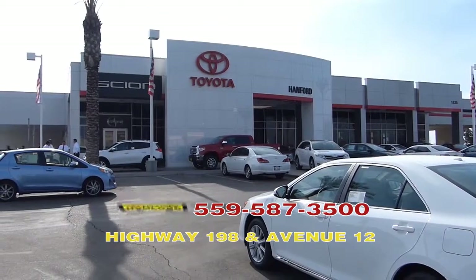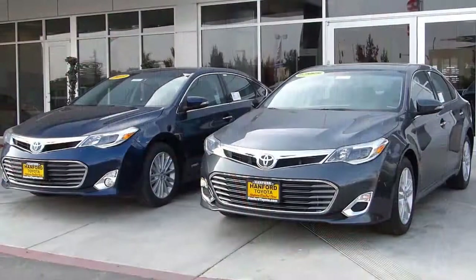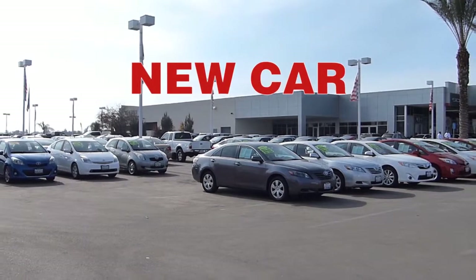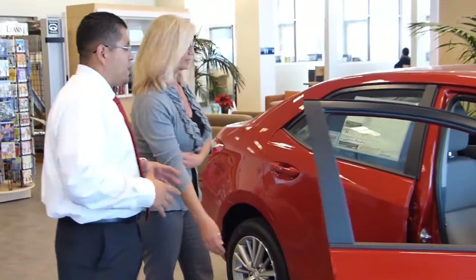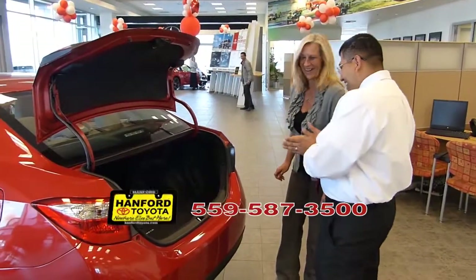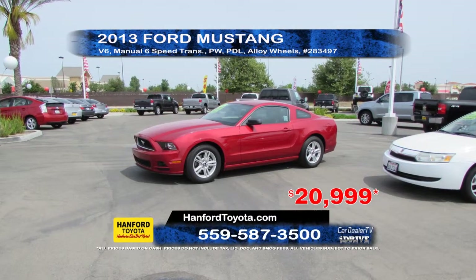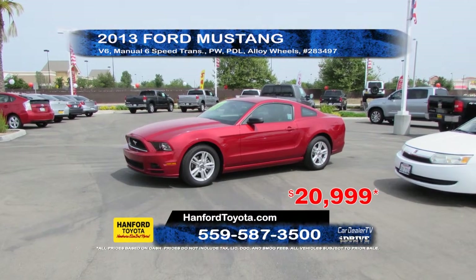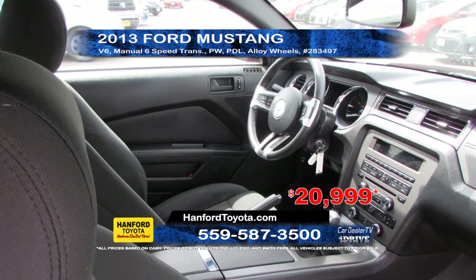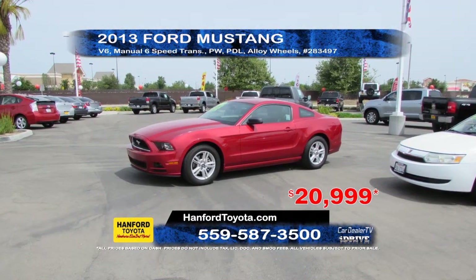When it comes to buying or servicing your vehicle, where can you go expecting only the very best in customer service? Hanford Toyota is proud to serve the Central Valley with quality Toyota and Scion vehicles. Whether you're looking for a new car or browsing our huge selection of quality pre-owned inventory, our hometown team of knowledgeable sales consultants can help you find the right vehicle at the right price. Hanford Toyota is offering this 2013 Ford Mustang Coupe. It comes equipped with a V6 3.7 liter engine, 6-speed transmission, full power options, and alloy wheels. Priced to sell at $29.99.